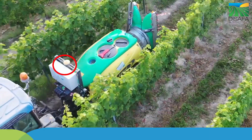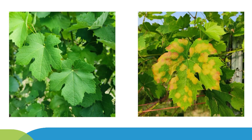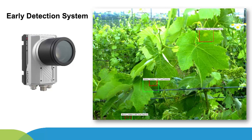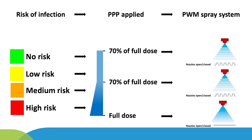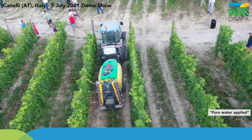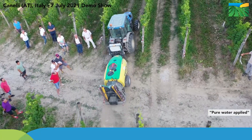Thanks to the GPS antenna, the smart sprayer is able to navigate prescription maps providing information about the presence and severity of downy mildew disease, obtained through field scouting carried out before the treatment using an early detection system. The nozzle flow rate, and therefore the pesticide dose applied, is automatically tuned along the rows according to the disease prescription maps using the PWM spray system. Concurrently, the airflow rate generated by the electrically driven fan is continuously adapted to the canopy presence and density detected by the ultrasonic sensors.